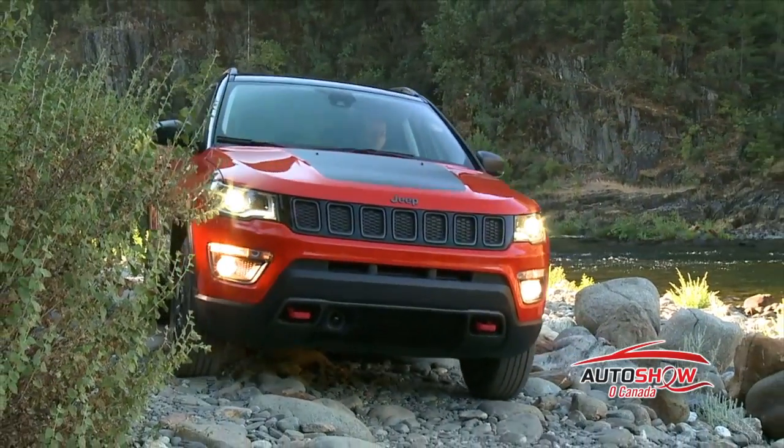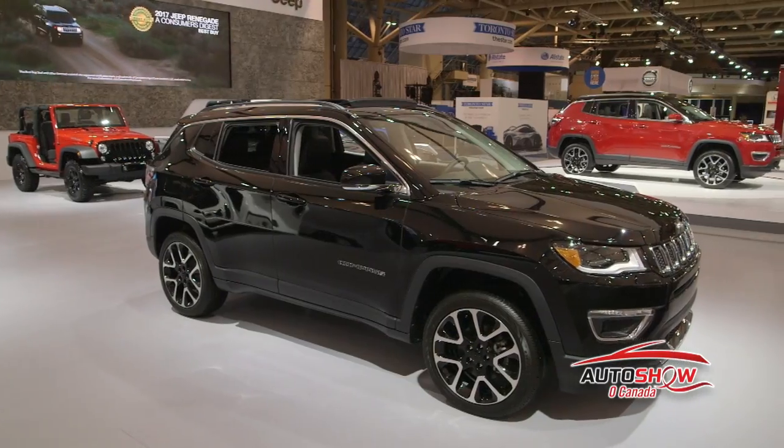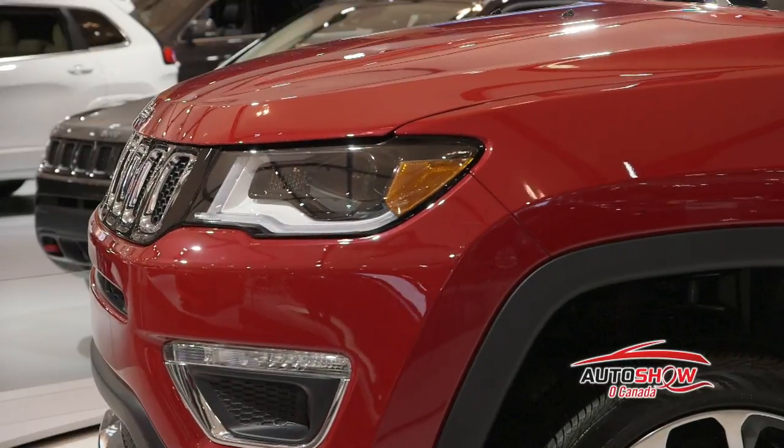Jeep has more utility vehicles than any other brand, and at this year's show, come have a look at the all-new Jeep Compass.